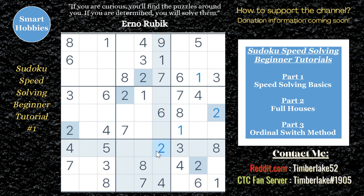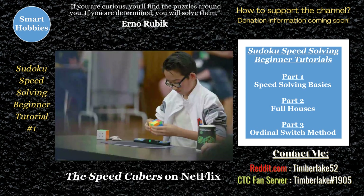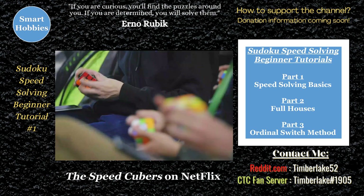The goal of speed solving is to solve a puzzle as fast as you can. As a solver, the best way to do that is to simplify your decision-making process as much as possible. We're going to borrow from the same methods that people who solve the Rubik's Cube use. It's called the cognitive approach and it leverages mental shortcuts, also known as heuristics.